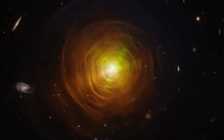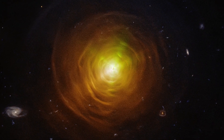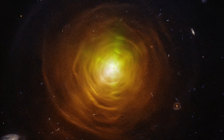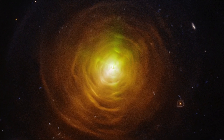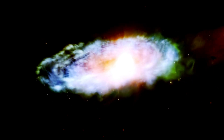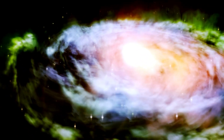CW Leonis was once a star similar to our Sun, but a bit hotter and three to five times more massive. The nebula is 69,000 years old, and the star is losing material so swiftly that 1.4 solar masses of its original mass may already be dispersed in its expanding dust cloud.